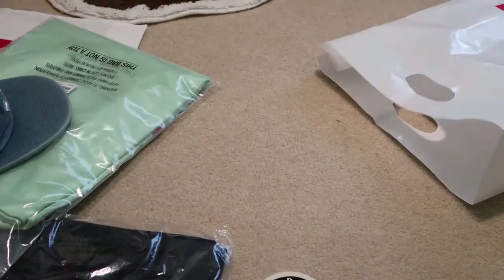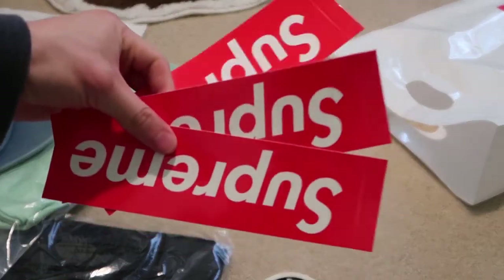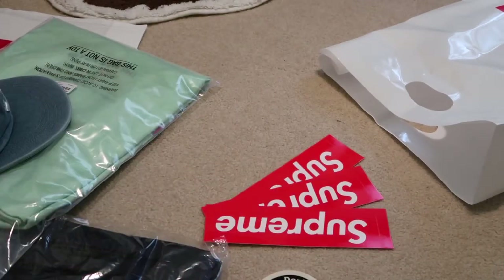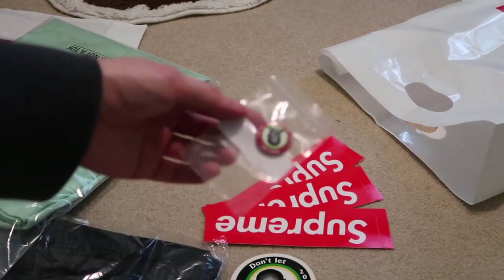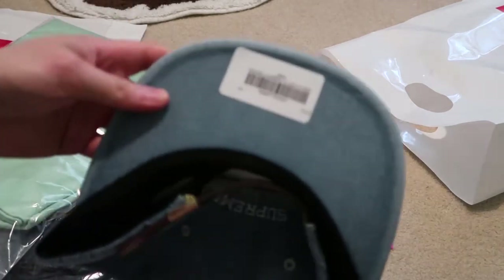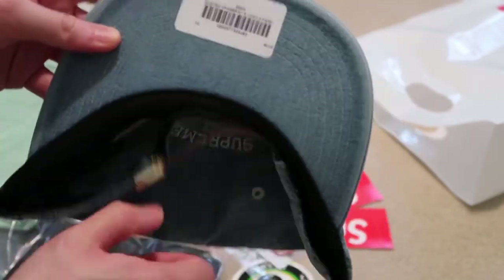Next pickup. They threw in three box logos — yo, that's what's up. I got one on the other one but they threw in three. And I got 'Don't Let the Dream Die' again, and another pen — that's my second pen, super nice. So I picked up this washed chambray six-panel logo hat.